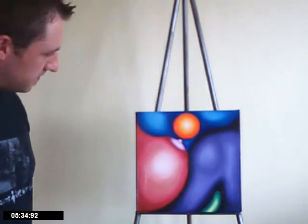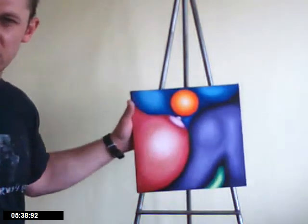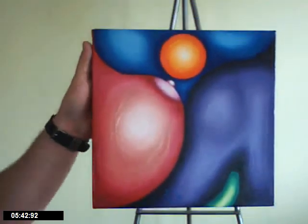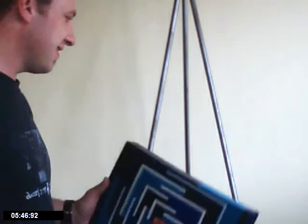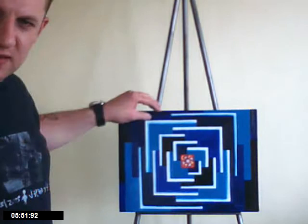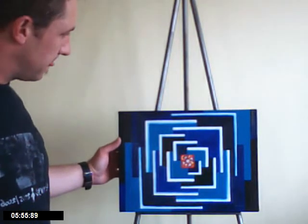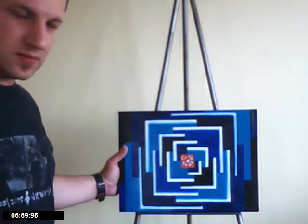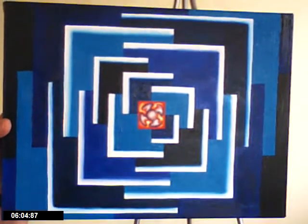I did this about a year ago. This is called Land Inside, stretched canvas. I got my inspiration from thinking about looking through a periscope — a little flower in the middle which symbolizes land and life inside.